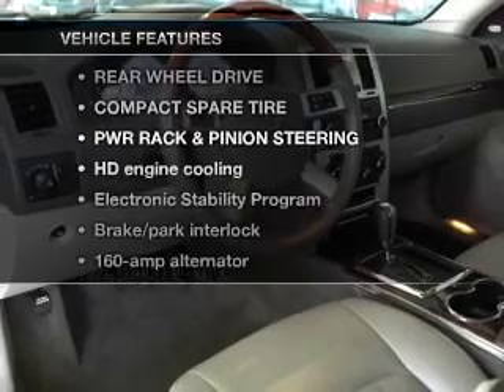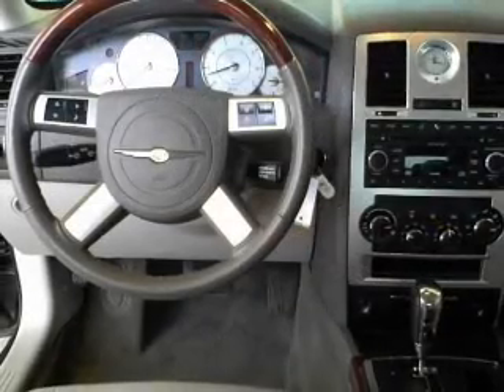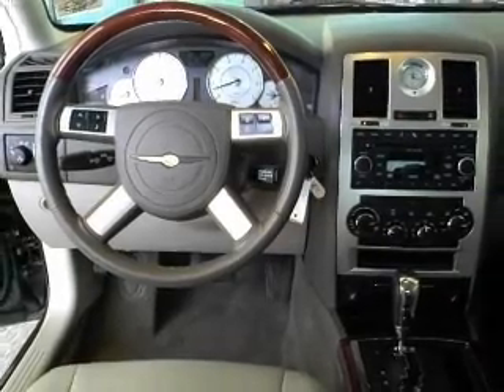Plus, enjoy these notable features that are included in this vehicle: air conditioning, power door locks, power windows, power steering, and cruise control. Call today to schedule a test drive.